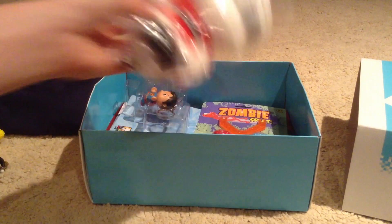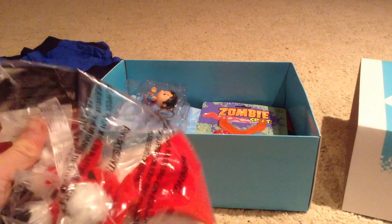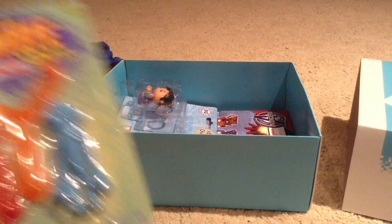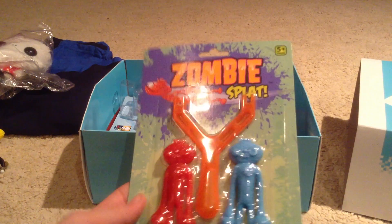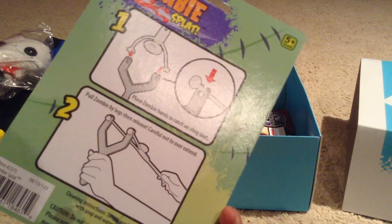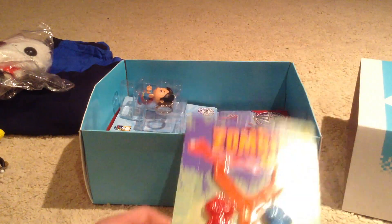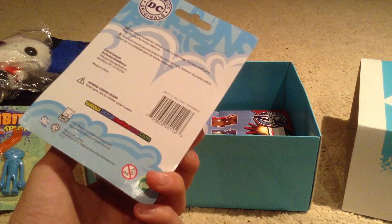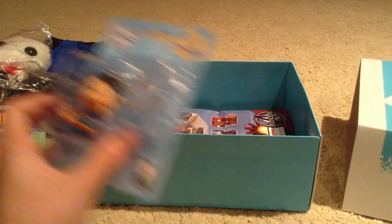What else have we got in here? We've got a Nightmare Before Christmas little puppet and it comes with a little card - that's pretty cool, this is awesome! Now we've got a zombie splat, so it's one of those things where you attach it and fire it up against a window, and it probably gets stuck and then leaves a mark on your parents' paintings or whatever. Next up we've got a Marvel Comics Iron Man originals key ring - that's pretty cool, that'll come in handy.